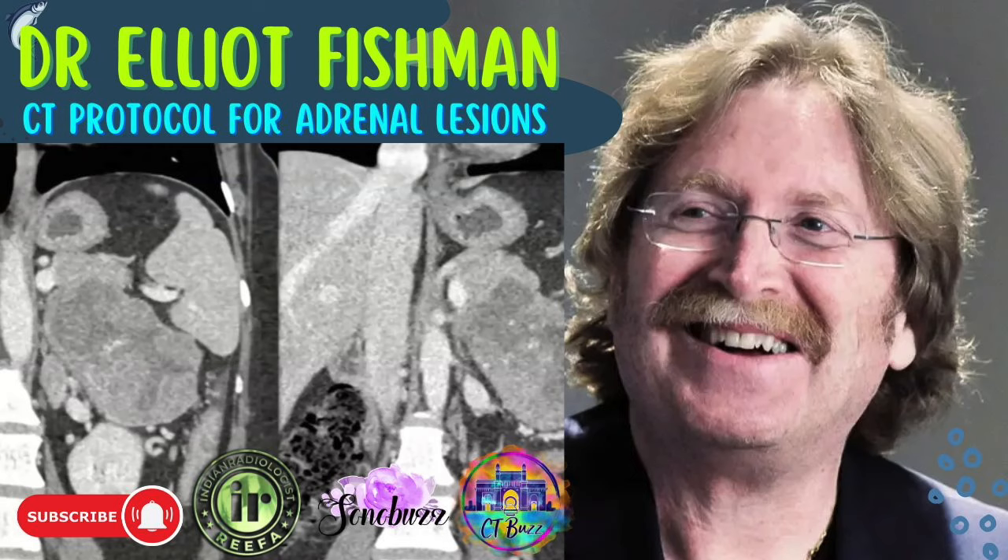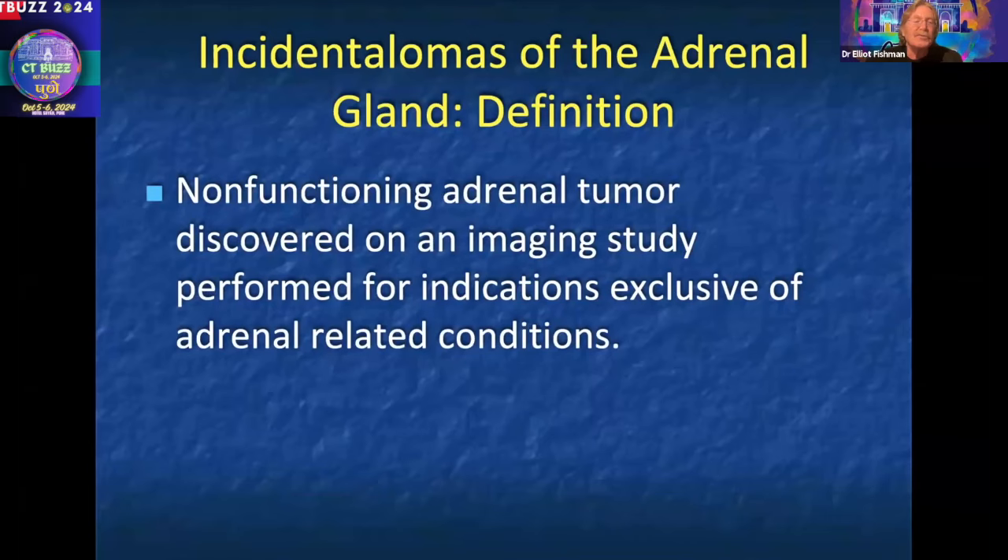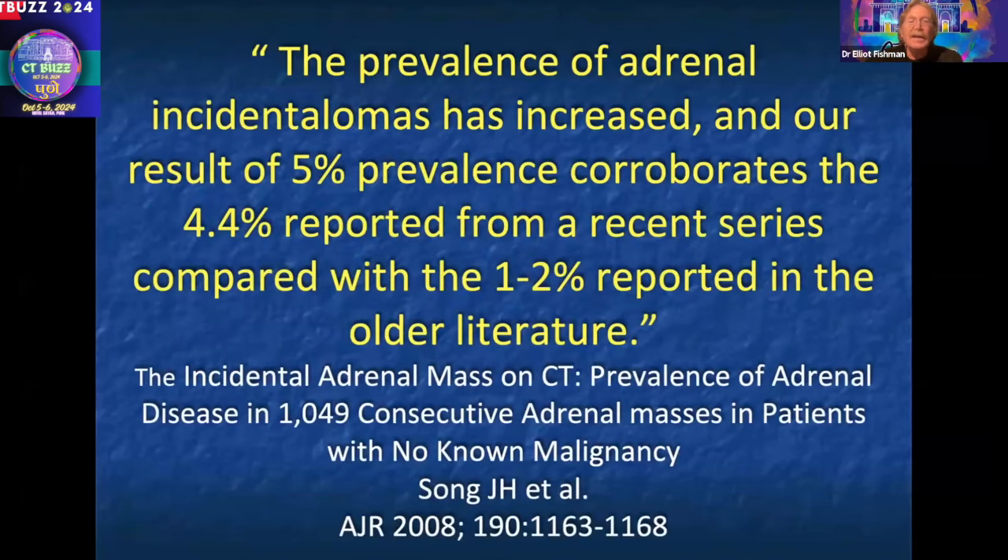Adrenal gland — if you think about it, most adrenal lesions we see are going to be adenomas. At least 5% of the population have incidental adrenal lesions, and probably it's closer to 8% to 10% as you get to older patients.